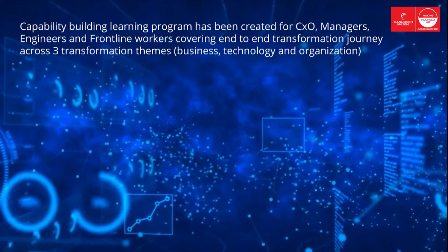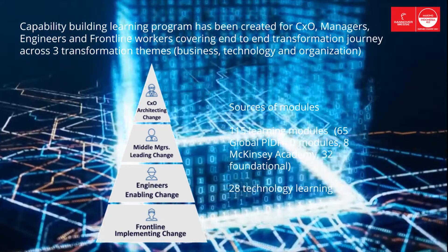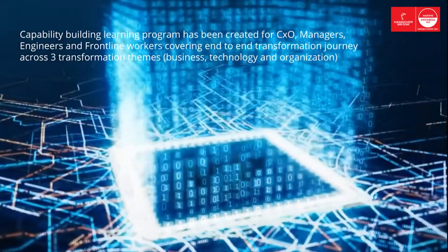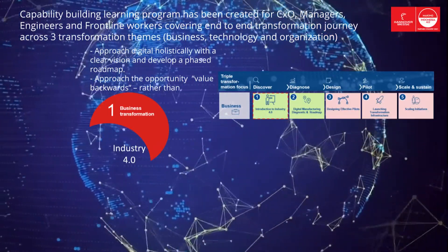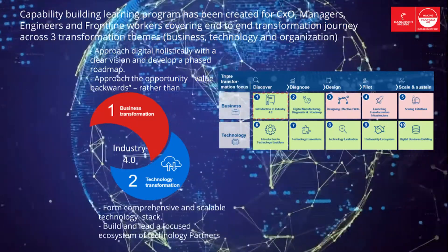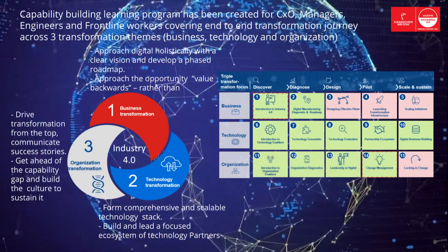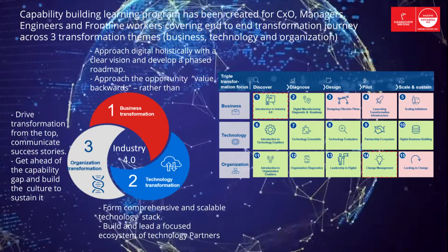A capability building learning program has been created for C-levels, managers, engineers, and frontline workers using more than 115 learning modules and more than 28 technology learning modules, covering an end-to-end transformation journey across three transformation themes: business, technology, and organization. Business transformation consists of approaching digital holistically with a clear vision, developing a phased roadmap, and approaching opportunity value backwards rather than technology forward. Technology transformation consists of forming a comprehensive and scalable technology stack and building a focused ecosystem of technology partners. Organization transformation consists of driving transformation from the top, communicating success stories, getting ahead of the capability gap, and building the culture to sustain it.